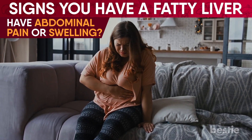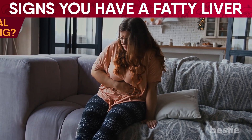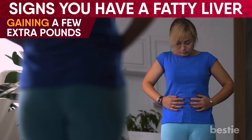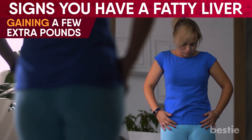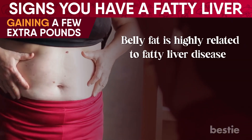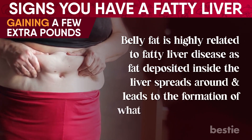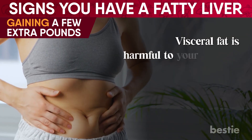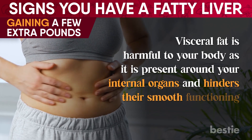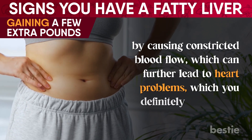Don't ignore abdominal pain if other symptoms accompany it on this list. Are you gaining weight easily with no discernible cause behind it? It could be a sign to get your liver checked. Belly fat is highly related to fatty liver disease, as fat deposited inside the liver spreads around and leads to the formation of visceral fat. Visceral fat is harmful to your body as it's present around your internal organs and hinders their smooth functioning by causing constricted blood flow, which can further lead to heart problems.